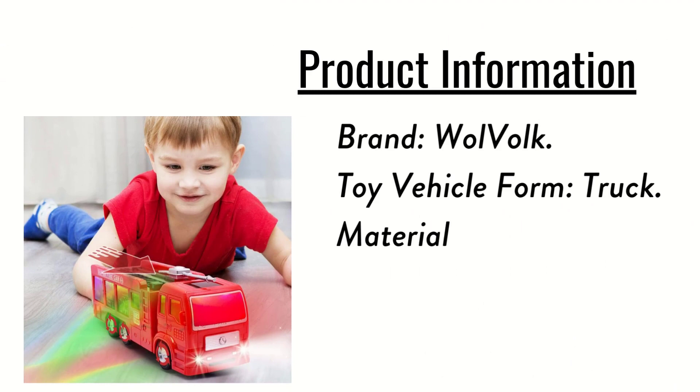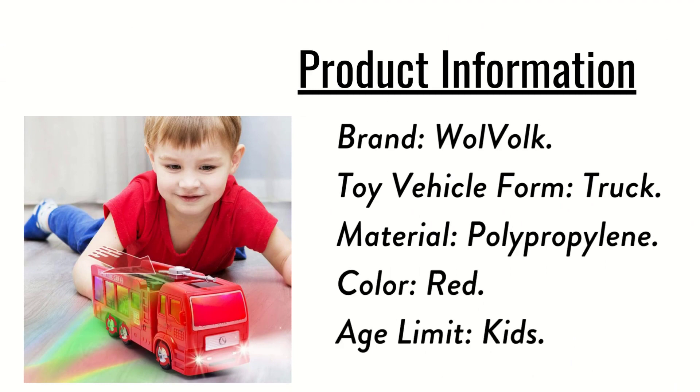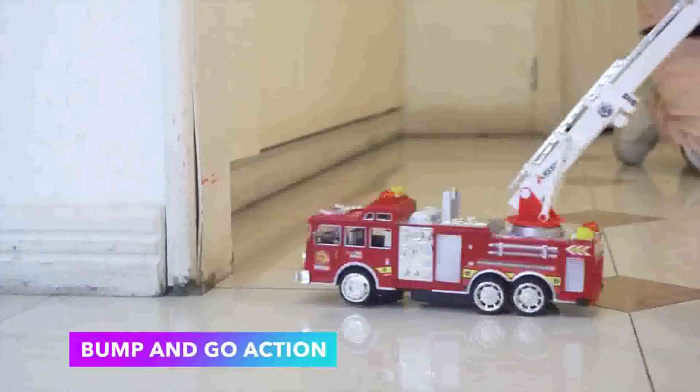Product information: Brand — Wolvoque. Toy vehicle form — Truck. Material — Polypropylene. Color — Red. Age limit — Kids.